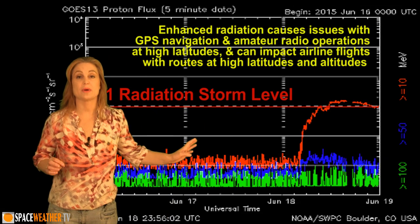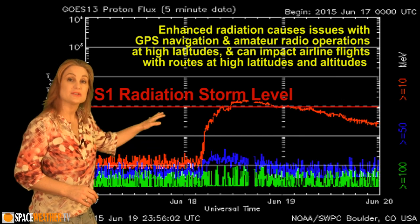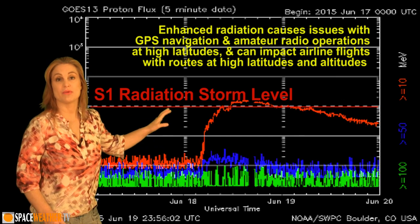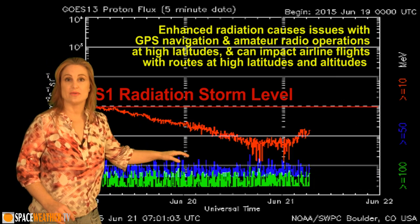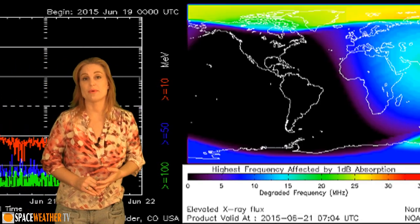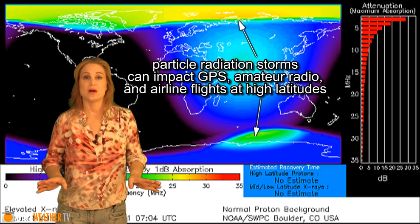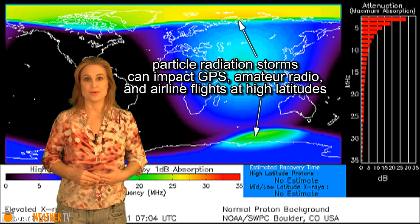With that West Limb prominence eruption back on the 18th, it did launch a solar radiation storm. That storm has risen past the S-1 threat level, but it's beginning to die down now. It has impacted GPS operations and amateur radio operations, especially at high latitudes, but we should see things begin to calm down within the next 24 to 48 hours.